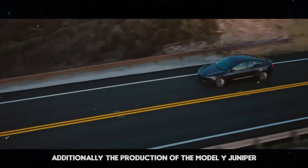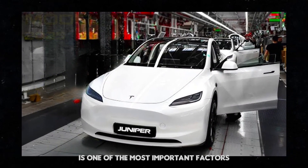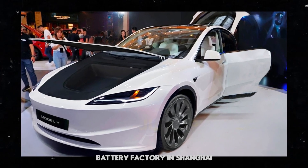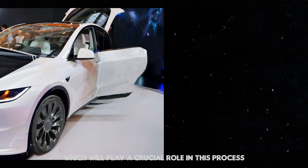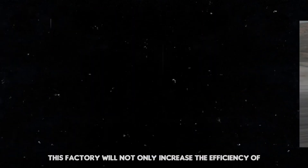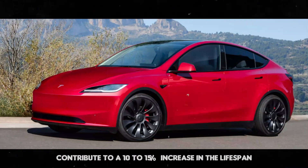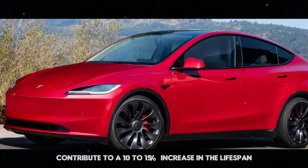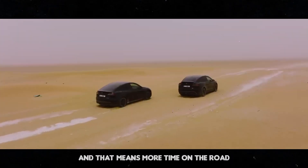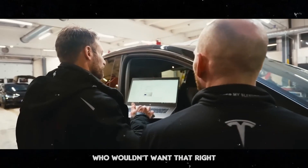The production of the Model Y Juniper is one of the most important factors. Tesla is building a new Megapack battery factory in Shanghai, which will play a crucial role in this process. This factory will not only increase the efficiency of energy conversion, but also contribute to a 10–15% increase in the lifespan and range of the Model Y Juniper's battery — and that means more time on the road and less time at the charger.